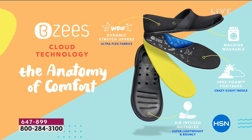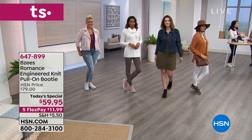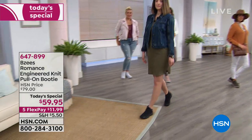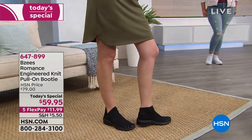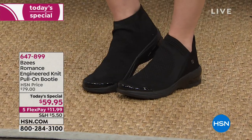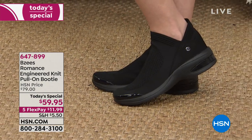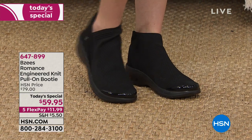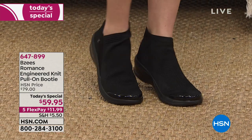You also have arch support with memory foam — and it's all machine washable. What's really interesting is how it cups the heel. The heel is really important because if you wear a flat without support in the heel and that bouncy texture, your feet feel like they're being punished all day long. When you can't wait to get your shoes off at the end of the day, it's because you don't have proper support.